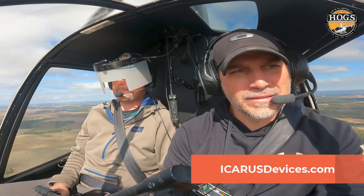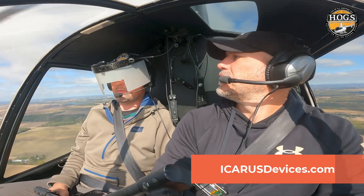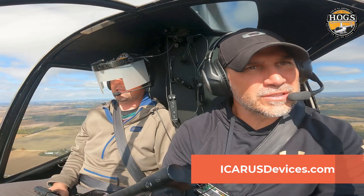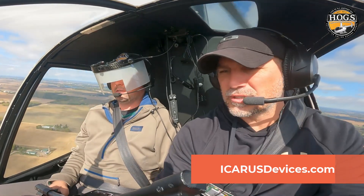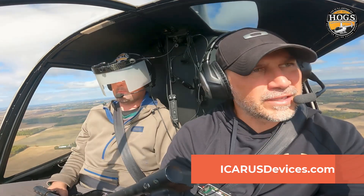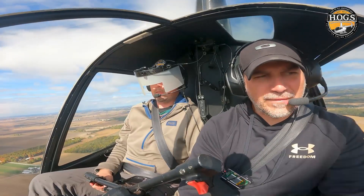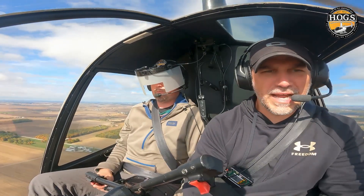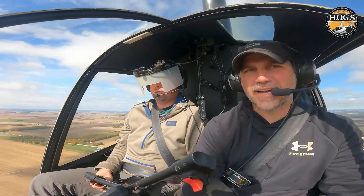How about the comfort level? These clip to the bill of a hat and then a wire comes off to the side and connects to the battery pack. Does that feel comfortable? Come left to 180, down to 1,500. So comfort level — now you have to wear a hat, it clips onto the bill. Any issues with that?